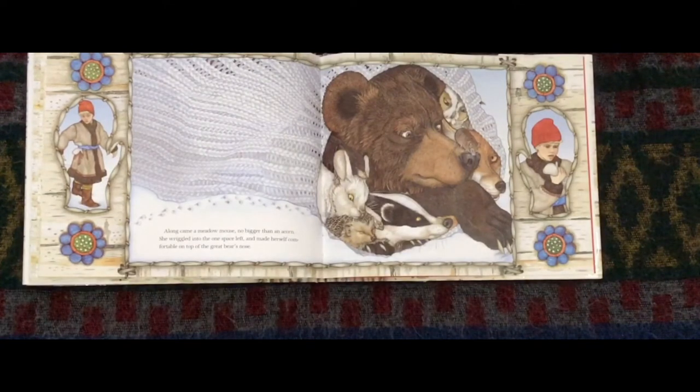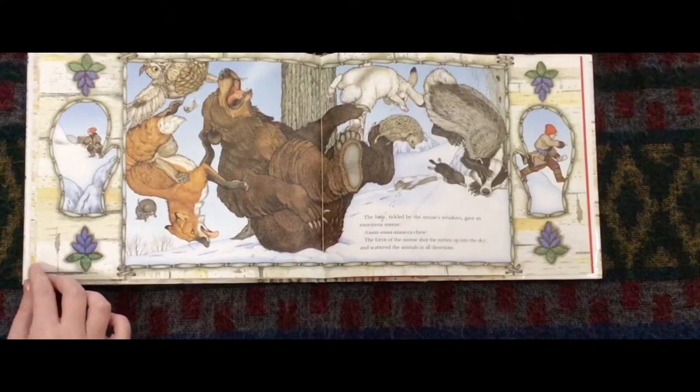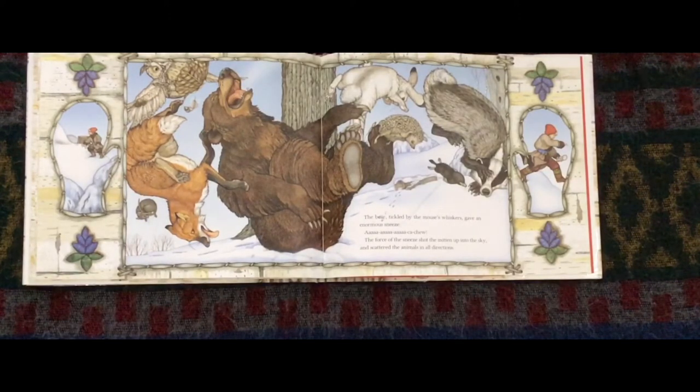Along came a meadow mouse, no bigger than an acorn. The meadow mouse wriggled into the one space left and made themselves comfortable on top of the great bear's nose. The bear, tickled by the mouse's whiskers, gave an enormous sneeze. The force of the sneeze shot the mitten up into the sky and scattered the animals in all different directions.